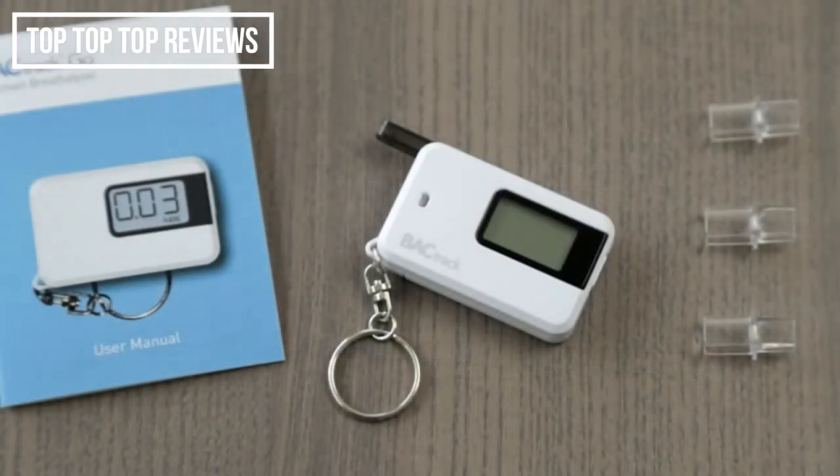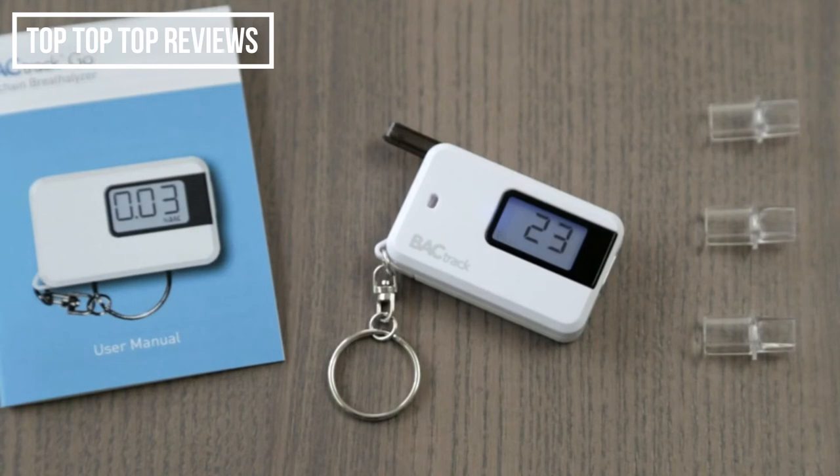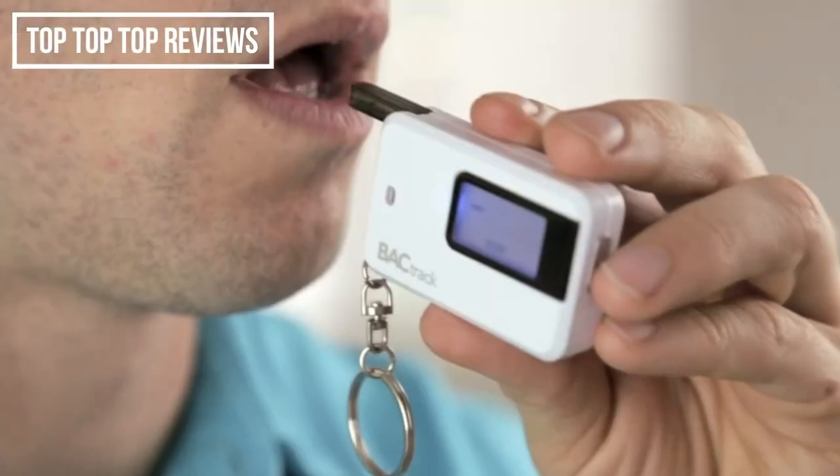Included with the Go are one AAA battery, 3 reusable mouthpieces, and the instruction manual. Operating the Go is easy. Simply power on the device and wait for the countdown timer to begin. It's important to wait 15 minutes after eating, drinking, or smoking before testing. This ensures that your results are as accurate as possible. Once ready, take a deep breath and blow through the mouthpiece until the beeping stops.